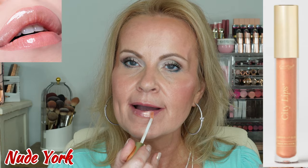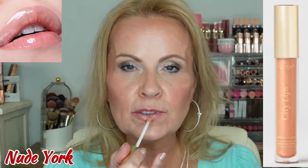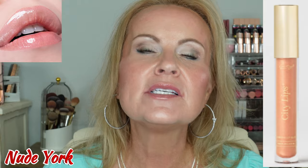The next one is Nude York — again a nude color, quite sheer, but it does have the reflex in it. It has a gold reflect and might have a little bit of silver in it too. Really beautiful color. This one is beautiful worn on its own when you just want an everyday look or don't want to fuss with lipstick — a really good one.